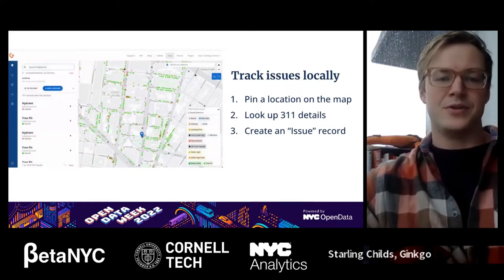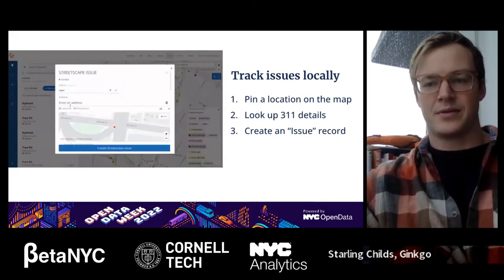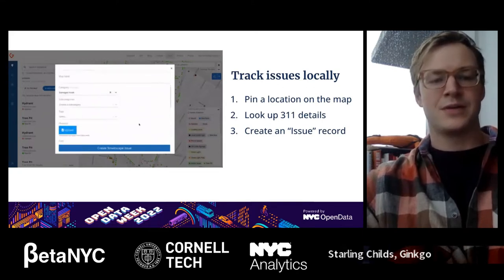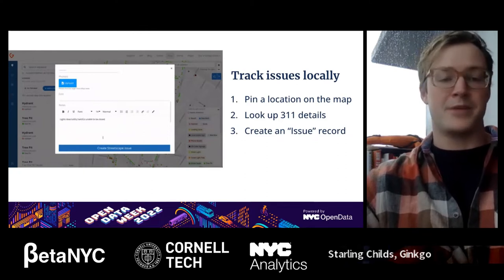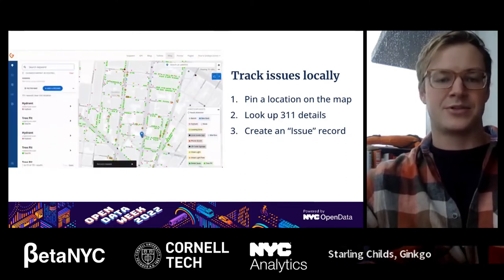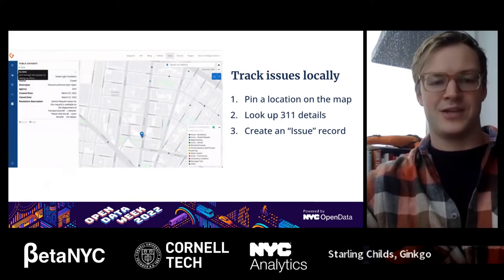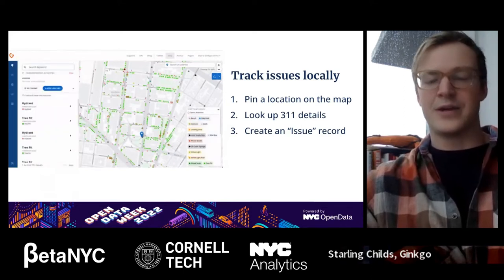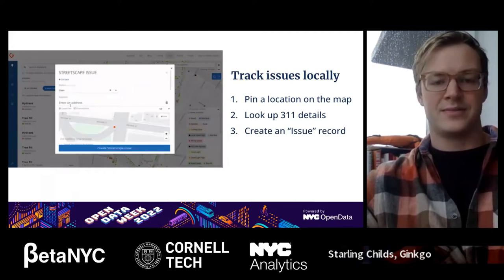You can take it further in terms of tracking these issues locally, which is really where the rubber meets the road for a lot of these organizations. They use this data as a reference and indicator of things happening that they may or may not be aware of, helping them keep track of local records. In this GIF, we're pinning a location by a 311 complaint and adding a record of that complaint if it pertains to something we want to keep track of locally for the community.